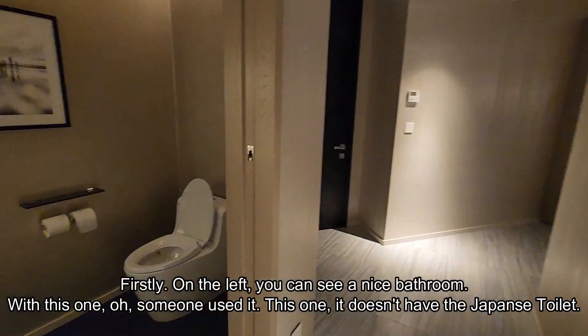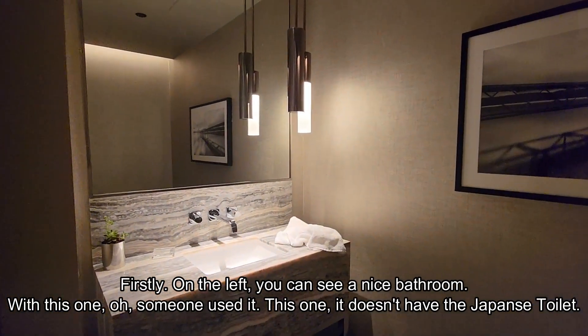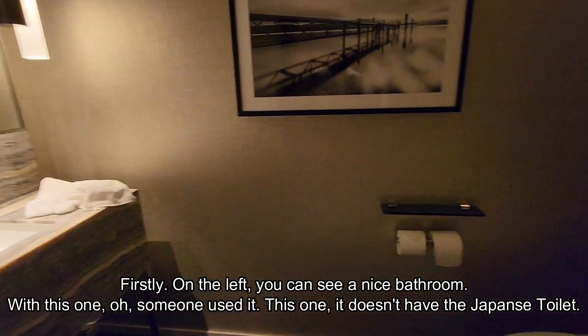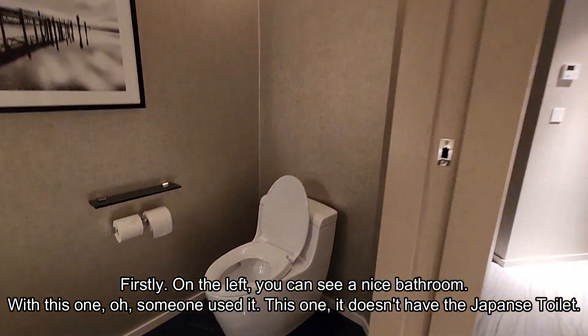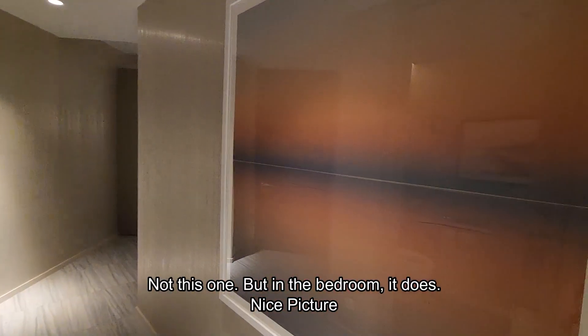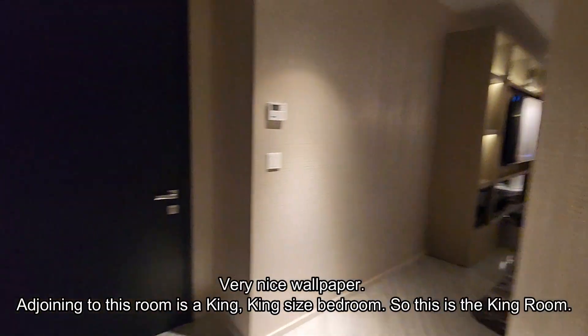Firstly, on the left you can see a nice bathroom. This one has been used. With this one it doesn't have the Japanese toilet — not this one — but in the bedroom it does. Nice wallpaper, nice picture, very nice wallpaper.